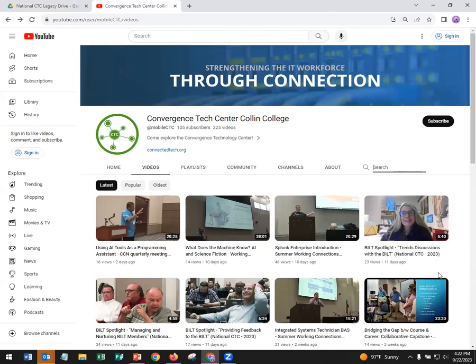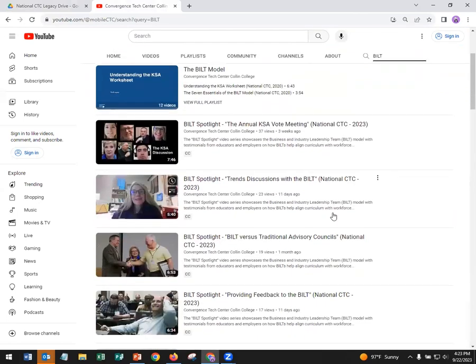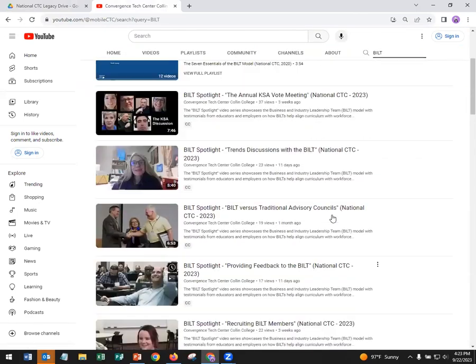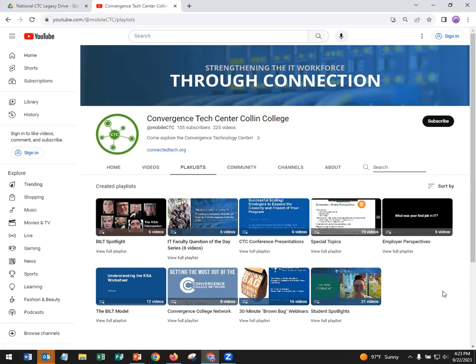When you go to the YouTube channel, here's what that looks like. The most recent videos we've uploaded are there at the top left. We also have a number of playlists where the videos have been grouped by topic or category. That includes both our Built Spotlight series and also our brown bag webinar series.